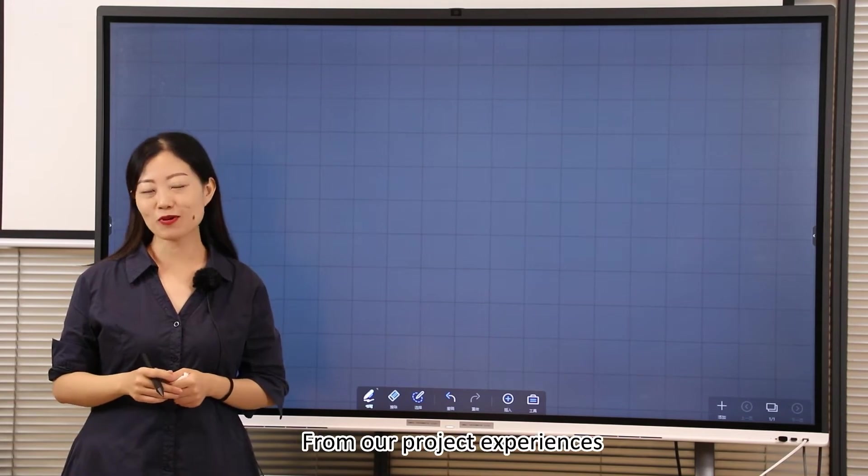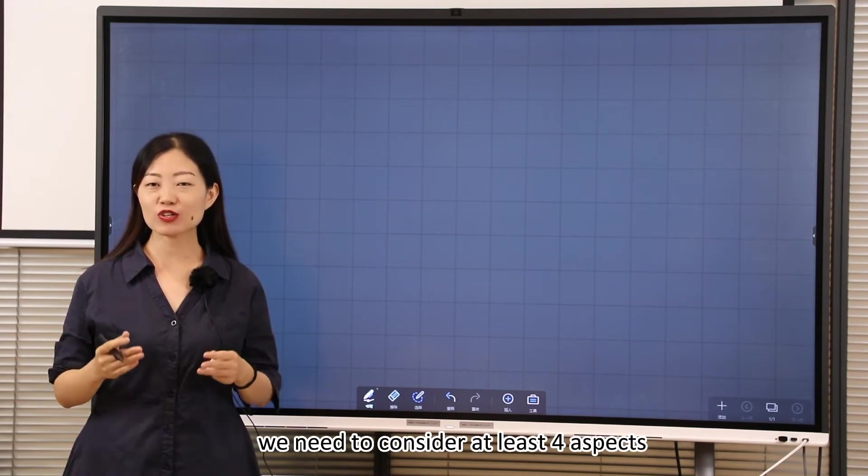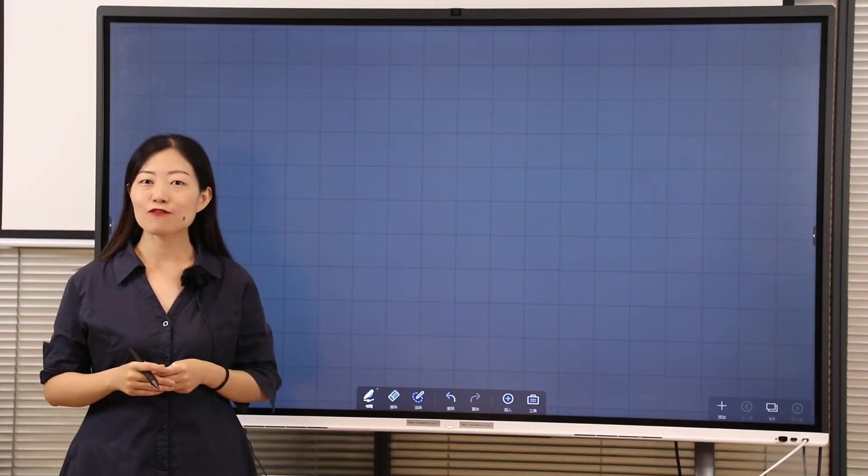From our project experience, we think when we choose light fixtures, we need to consider at least 4 aspects.